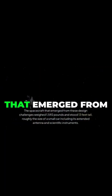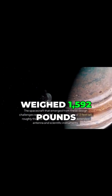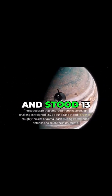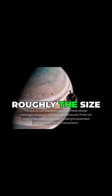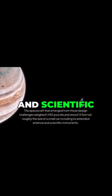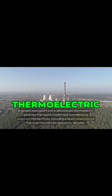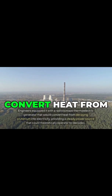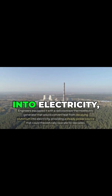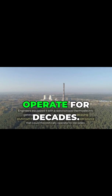The spacecraft that emerged from these design challenges weighed 1,592 pounds and stood 13 feet tall, roughly the size of a small car, including its extended antenna and scientific instruments. Engineers equipped it with a radioisotope thermoelectric generator that would convert heat from decaying plutonium into electricity, providing a steady power source that could theoretically operate for decades.